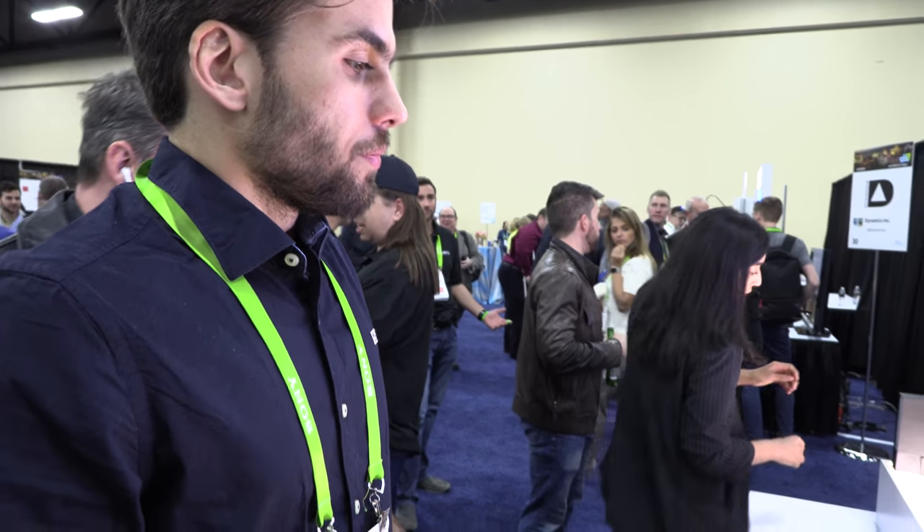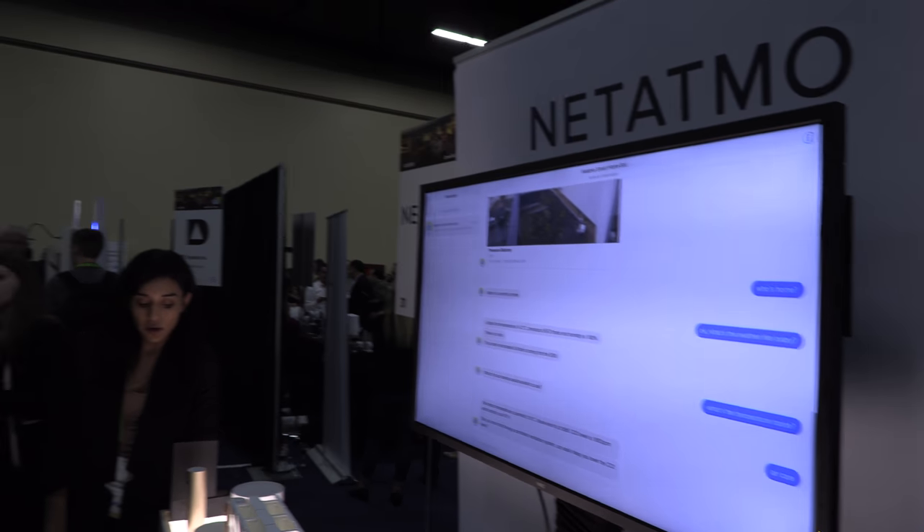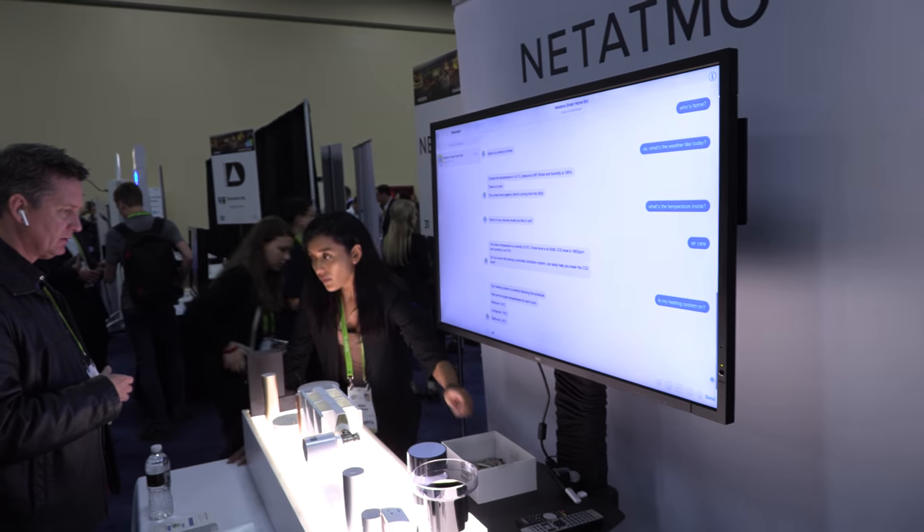Do you have partnerships with EDF or energy companies where they send it to customers for free? It depends on the country. We have worked with energy providers in the UK and Germany. Maybe they don't like it because people use less energy. As for smart speakers, we already use Google Assistant, Siri, and Alexa for most of our products, and we will see if this technology will fit correctly in those speakers.